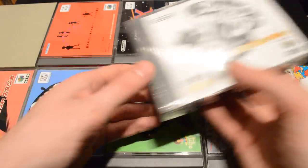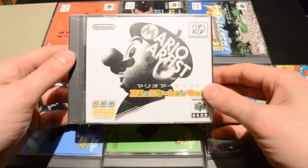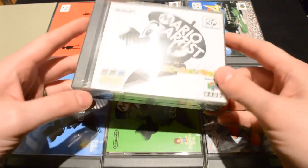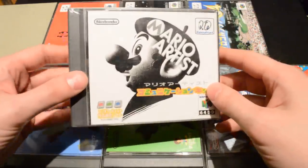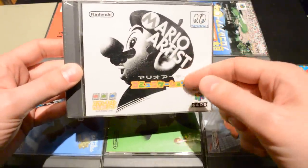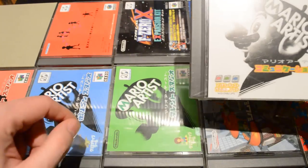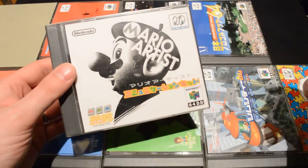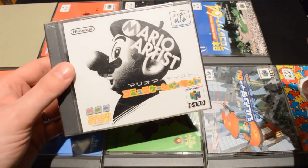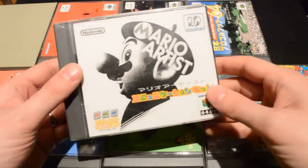There's also a fourth Mario Artist title — the Communication Kit. This one is still sealed because you can't really do anything with it these days. It was used to upload any of your creations to Rand Net, where other people could view or download them. It was essentially just communication software.